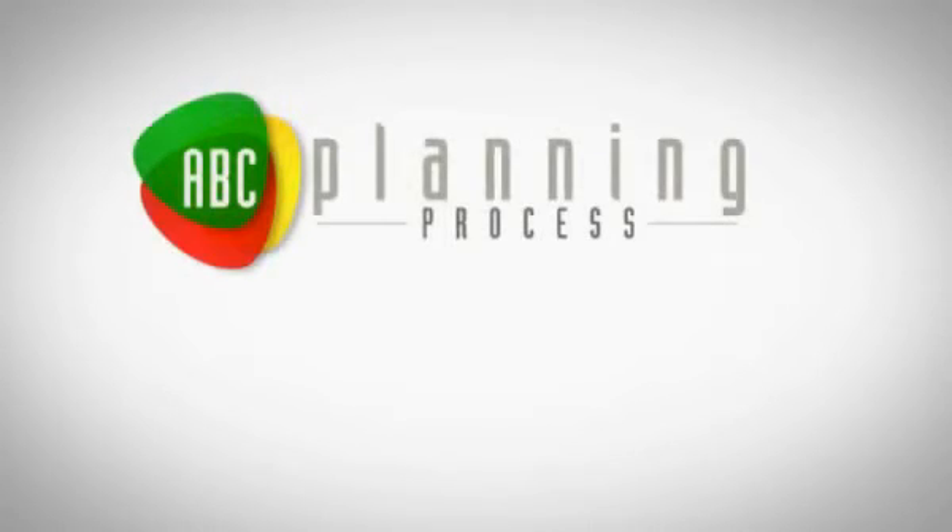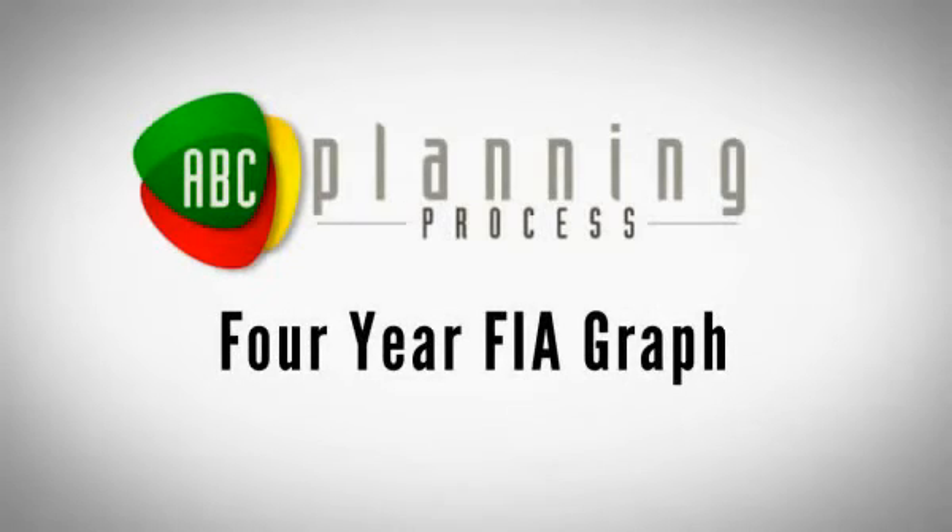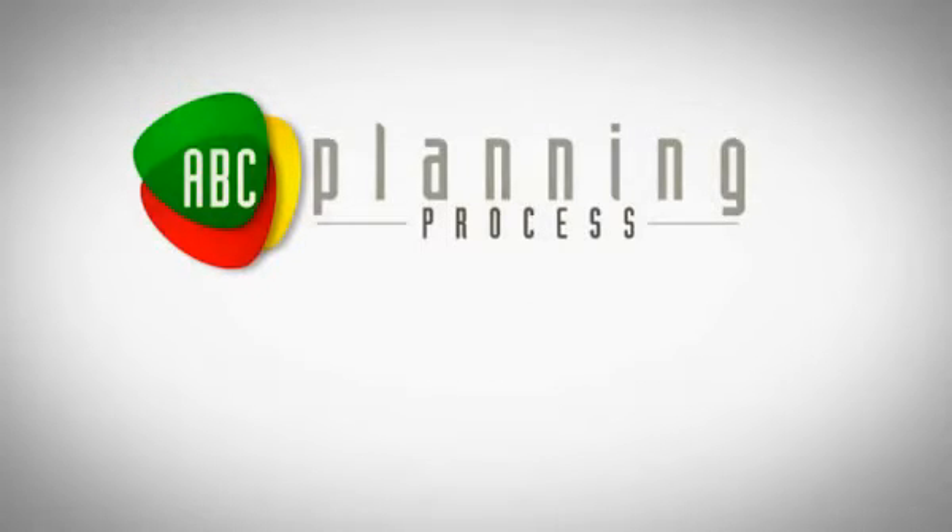When taking a look at the ABC planning process, especially the B column — the green money column — the best asset that we can think of there is a fixed indexed annuity. Let's take a look at how a fixed indexed annuity works by using a four-year fixed indexed annuity graph.